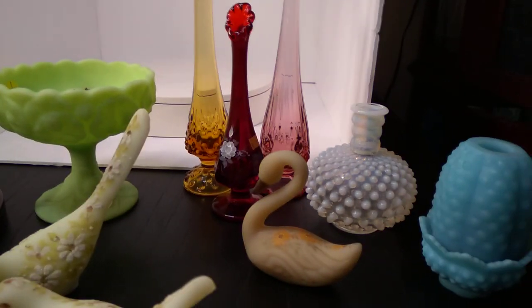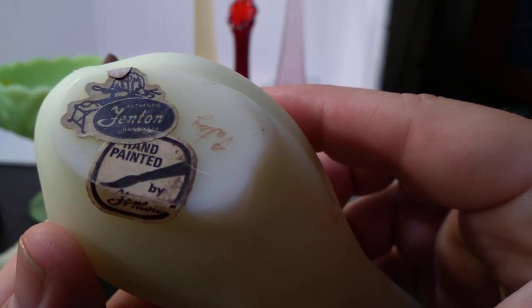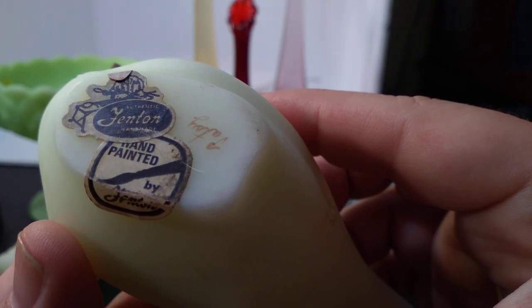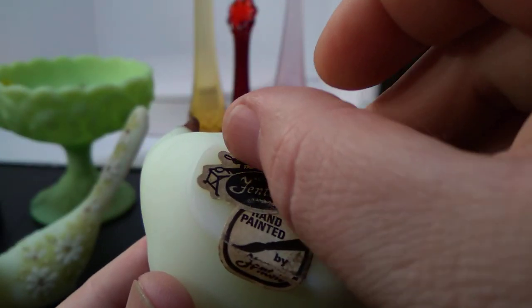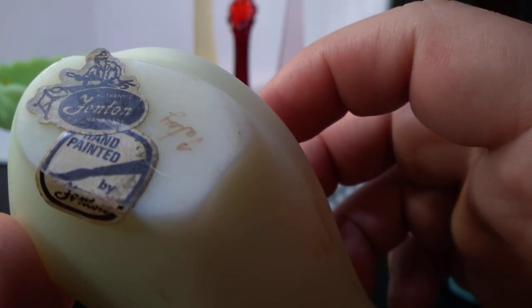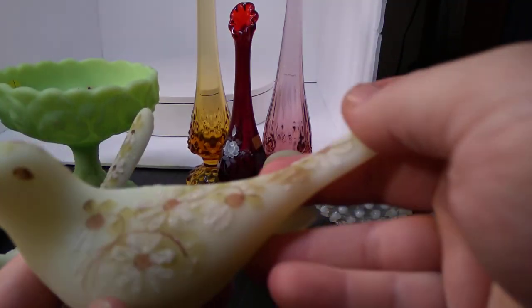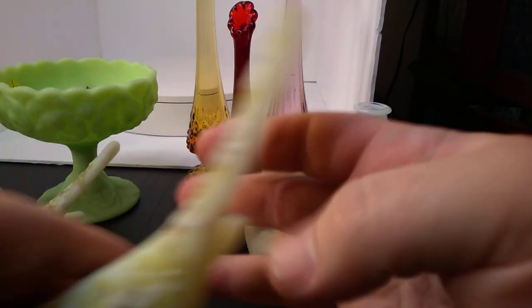We're going to get to check out all sorts of different Fenton labels and marks, and even some artist signatures. For example, we've got this beautiful little bird with two different Fenton stickers on it — hand-painted by Fenton, and then 'Authentic Fenton Handmade,' which looks like a glass blower. It's signed by Patsy someone. I just joined a couple of Fenton groups, so I'm hoping I can talk to them about some of these pieces. I like the hand-painted ones especially.